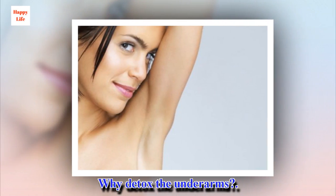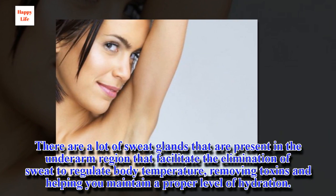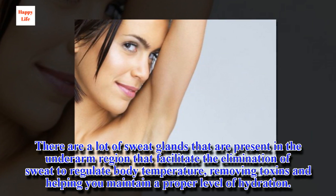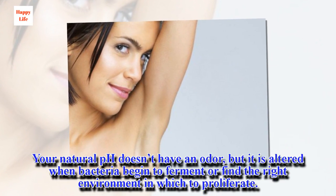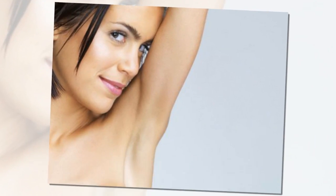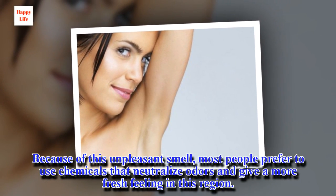There are a lot of sweat glands present in the underarm region that facilitate the elimination of sweat to regulate body temperature, removing toxins and helping you maintain a proper level of hydration. Your natural pH doesn't have an odor, but it is altered when bacteria begin to ferment or find the right environment in which to proliferate. Because of this unpleasant smell, most people prefer to use chemicals that neutralize odors and give a more fresh feeling in this region.